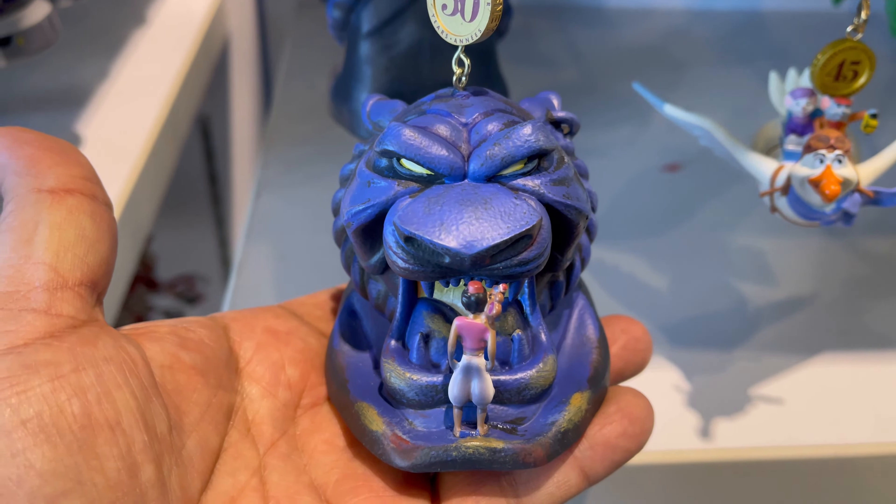Look at this Bambi one! And this is the one I really, really like — the Aladdin. I'm thinking about this one. Oh look at this really cool one — with what's his name, the fish? I can't think of his name right now. Nemo! That's cute. That's a cool one. They're so heavy.